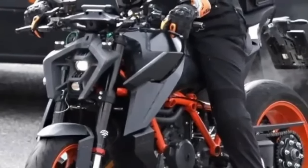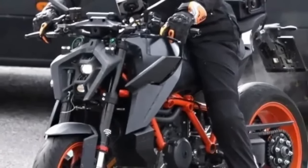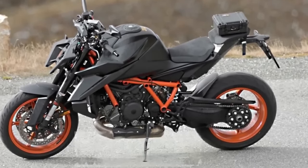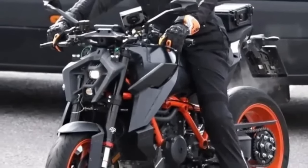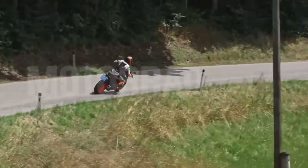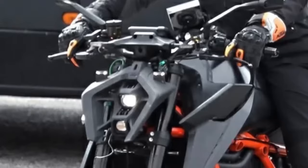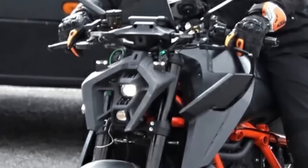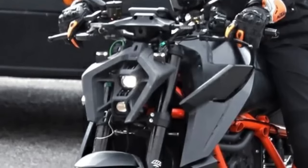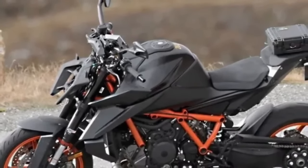It'll be powered by KTM's LC8V2 twin motor, with output possibly receiving a small bump. In the current 1390 Duke, the engine makes about 180 bhp and 140 Nm, and the engine tune could be slightly altered. This motor is linked to a six-speed gearbox and gets a bi-directional quickshifter. Rider aids like traction control, ABS, ride modes, wheelie control, and engine braking levels are also expected on the 2024 KTM 1390 Duke R.